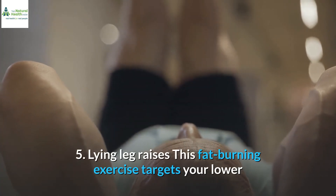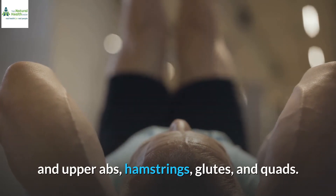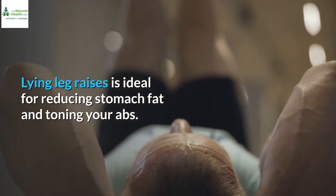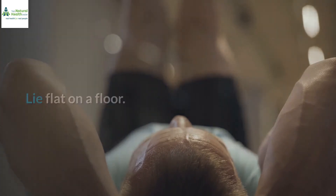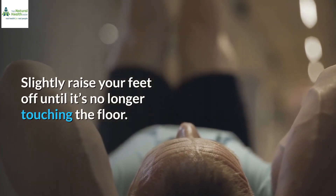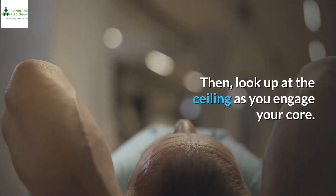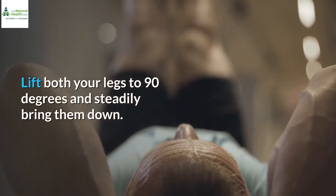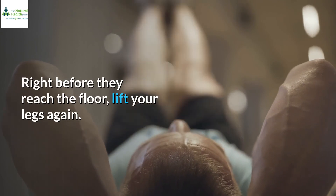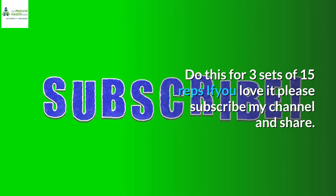5. Lying leg raises. This fat-burning exercise targets your lower and upper abs, hamstrings, glutes, and quads. Lying leg raises is ideal for reducing stomach fat and toning your abs. Lie flat on the floor. Put your hands on your side with your palms flat on the mat. Slightly raise your feet off until they're no longer touching the floor. Then, look up at the ceiling as you engage your core. Lift both your legs to 90 degrees and steadily bring them down. Right before they reach the floor, lift your legs again. Do this for 3 sets of 15 reps.